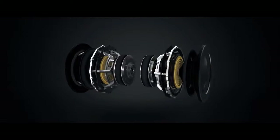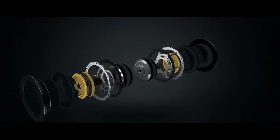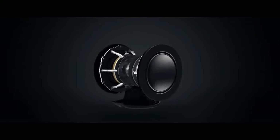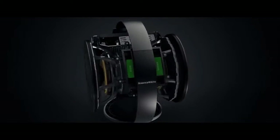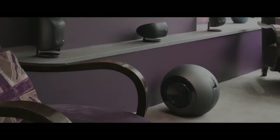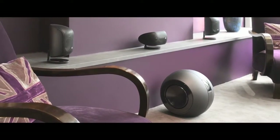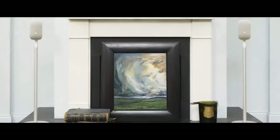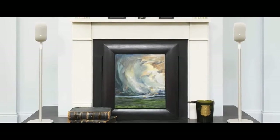This system partners M1 speakers with the stunning power and control of a PV-1D subwoofer to create a sound that will keep you gripped right up to the final frame. Bowers & Wilkins Mini Theatre systems provide high-performance audio in compact and stylish packages that are discreet and flexible enough to fit into your home with the minimum of fuss.